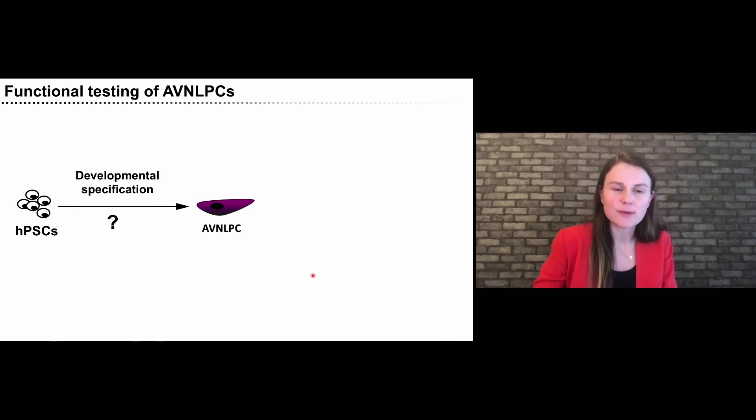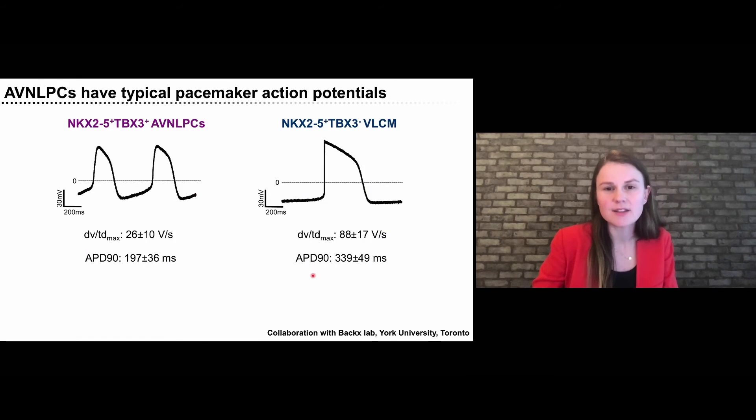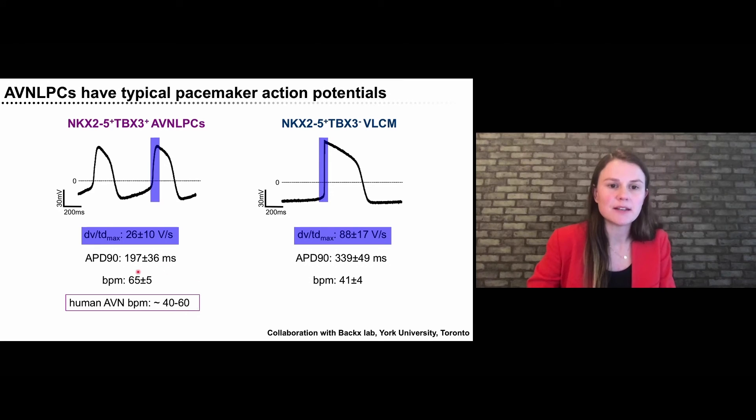I now want to share how we started testing the functional ability of these AV node-like cells to act as a biological pacemaker — specifically as a conduction switch. We first checked for the pacemaker phenotype, since the AV node is the secondary pacemaker of the heart. Using patch clamp analysis in collaboration with the Backx lab at York University, we found that the double-positive cells had typical pacemaker action potentials, while NKX2.5-single-positive ventricular cells had typical ventricular action potentials, distinguishable by the much slower upstroke velocity in pacemaker cells. The AV node cells beat at about 60 beats per minute, faster than ventricular control cells, and that beating rate is comparable to the spontaneous rhythm of the human AV node.